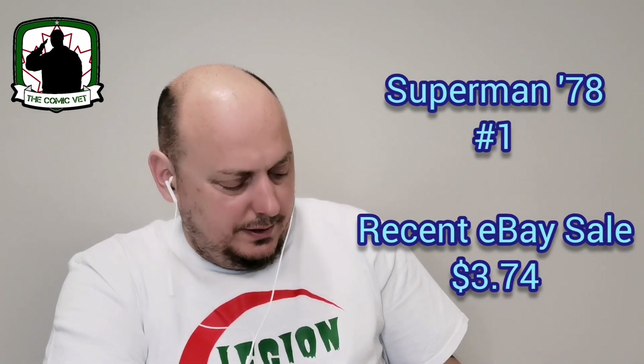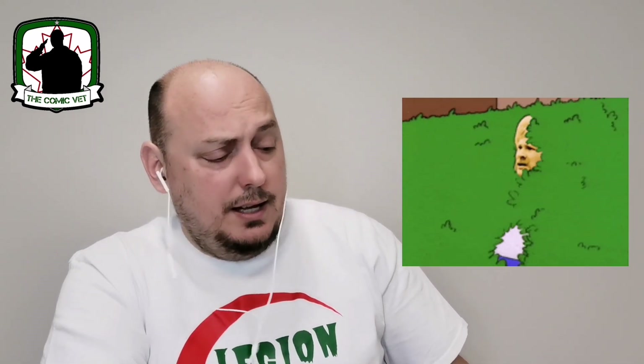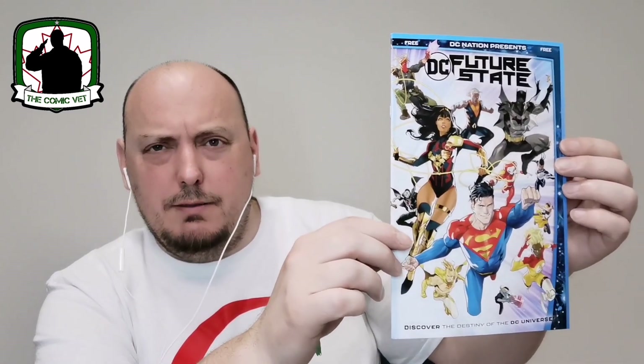DC, you went ahead and did it again — one of these books is actually a free book. Not cool, not cool. It's that free giveaway for the introduction to DC's Future State — a free book in a pack that you pay for.